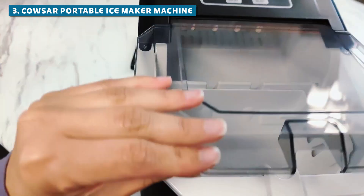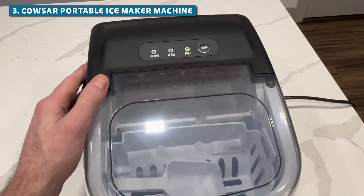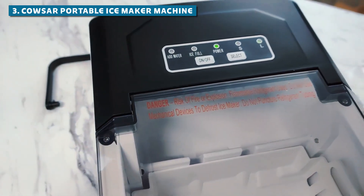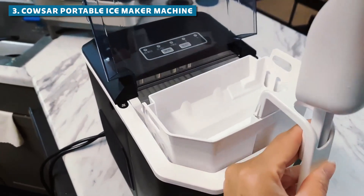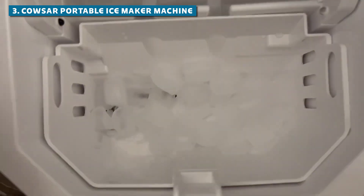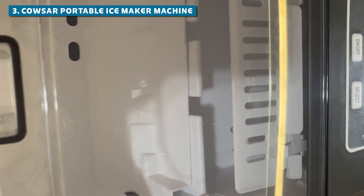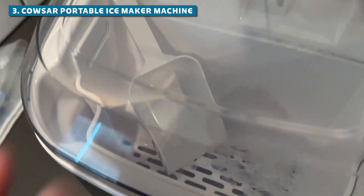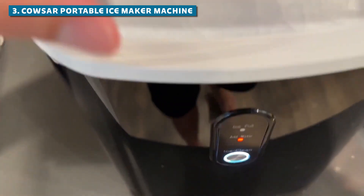Let's talk about user-friendliness. The Kausar is so easy to use, even your technologically challenged uncle could figure it out. With its intuitive controls and LED display, you'll feel like an ice-making pro in no time. This machine also operates at a noise level lower than your average conversation, meaning you can make ice all night long without waking up the neighbors. Some users have reported that it may become a bit noisier over time, but that's nothing a little maintenance can't fix.